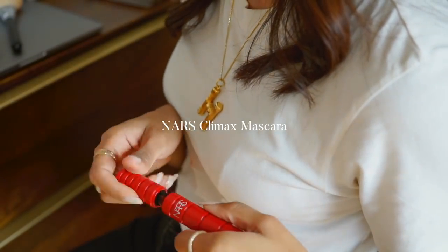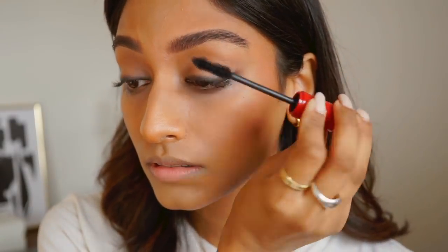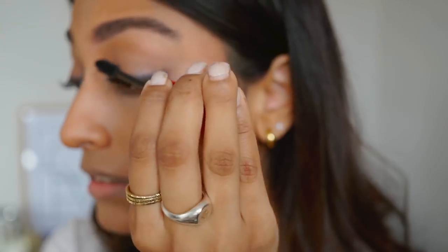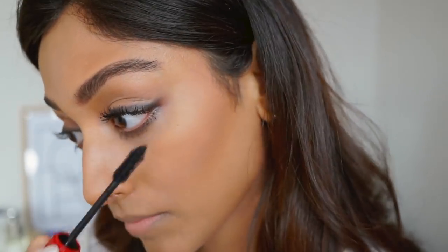I'm then taking the NARS Climax Mascara, which is incredible. It makes my eyelashes look smoky, defined, super long, and super voluminous — just everything I look for in a mascara.